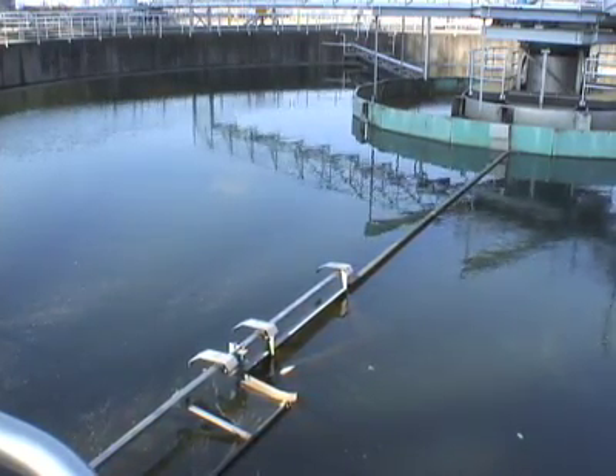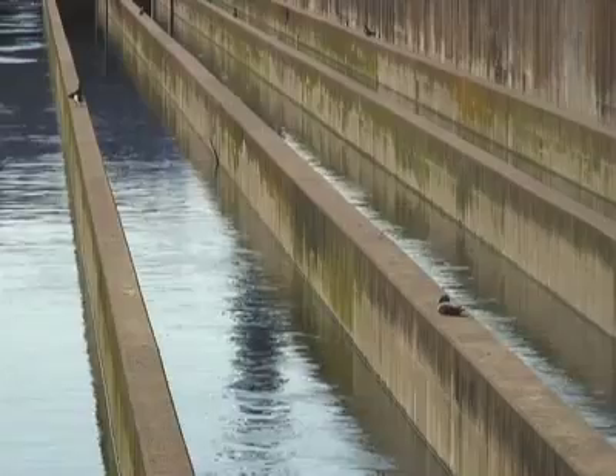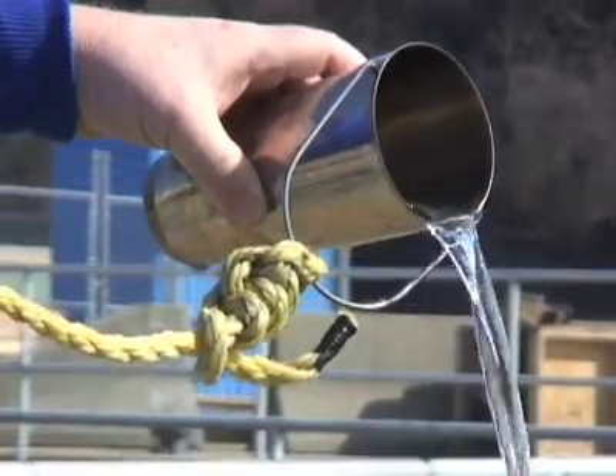This is the final sedimentation tanks — circular, a lot like primary sedimentation. This is the last part of the treatment process where separation occurs. Then the clean water goes to the Ohio River, and the bugs or sludge that settle to the bottom go back to the aeration basins, put back to work attacking suspended solids in the primary effluent.